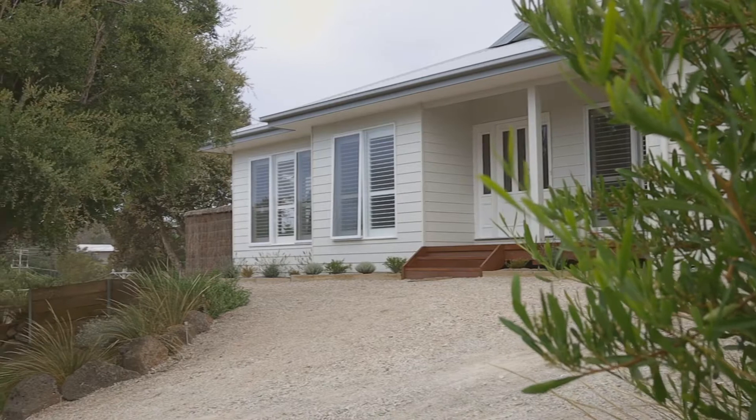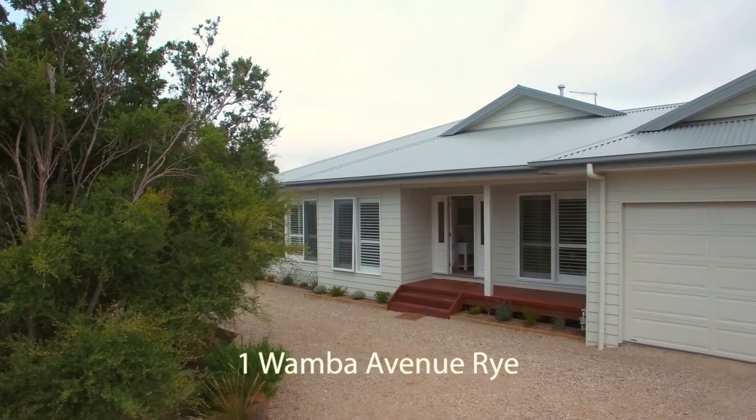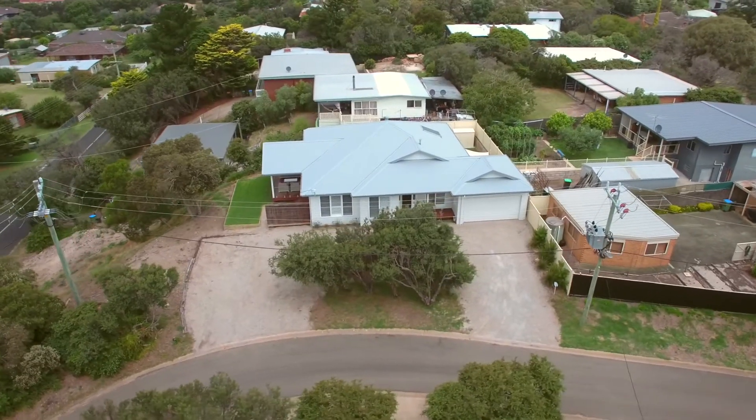G'day, Ben Kenyon from Stockdale & Leggo Rye, and it's an absolute pleasure to welcome you here today to this beautiful four-bedroom, two-bathroom bespoke family home, situated on some 940 square meters. It's a brilliant family home and I think you're going to be really impressed with this opportunity, so let's go through and have a look.